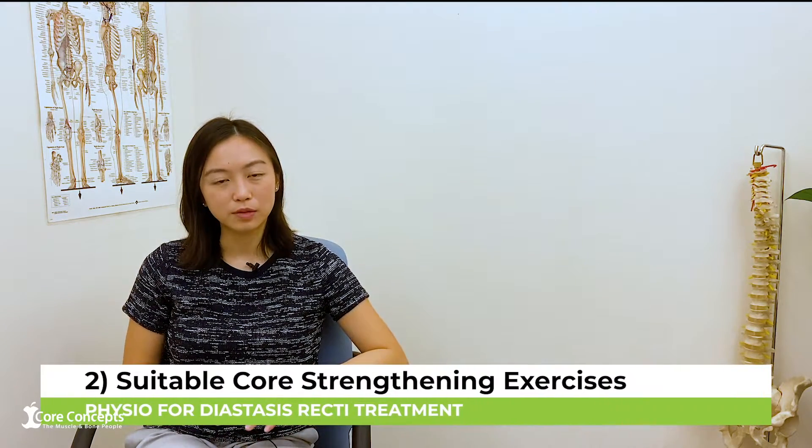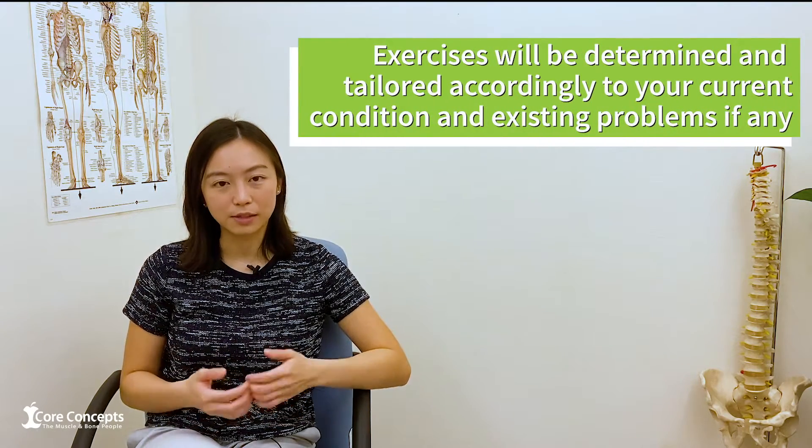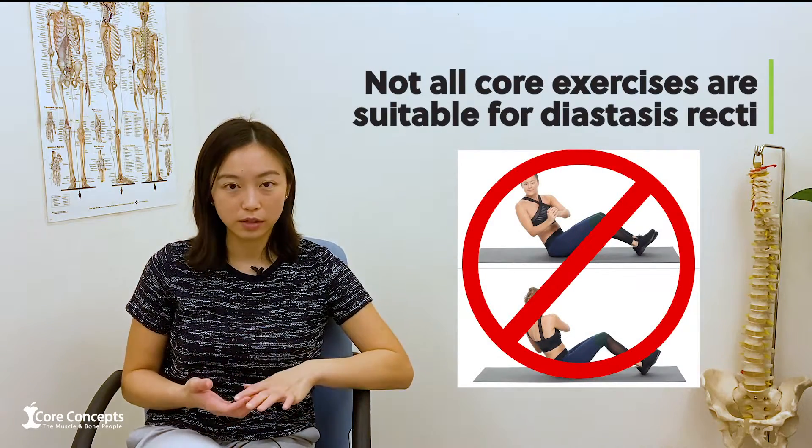The second way we can help is to teach you core strengthening exercises that will help with the separation of the rectus diastasis. We will also help you to advise and determine what exercises may or may not be appropriate for your condition, because some core exercises can in fact be making your condition worse. So we can give the appropriate advice around that.